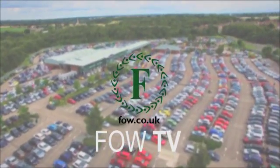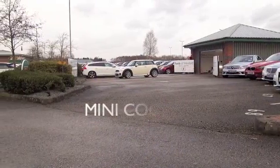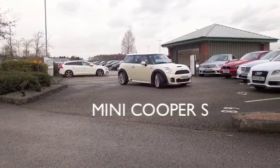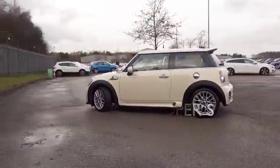Well, it has to be said, the Mini brand keeps going from strength to strength, and they're bringing out different models and variations on it all the time. The hatchback, though, is a stylish, retro-inspired supermini that just ticks all the boxes.